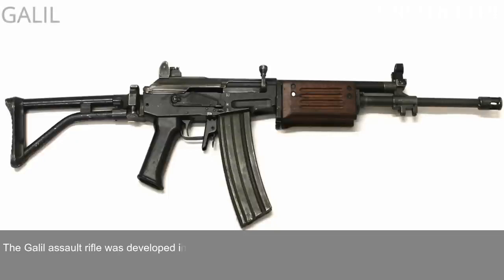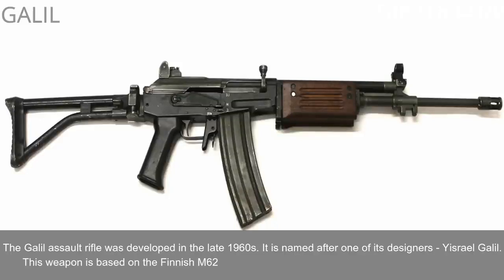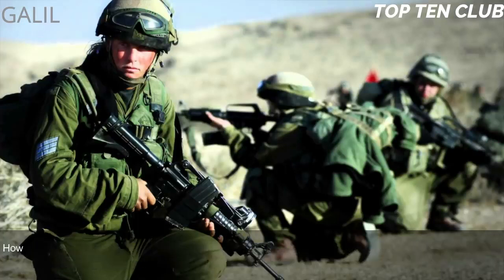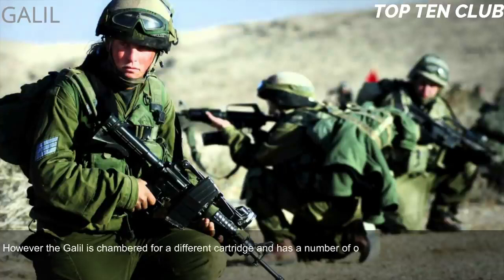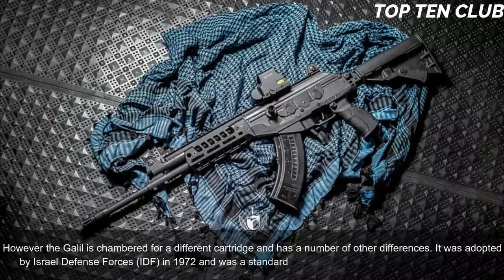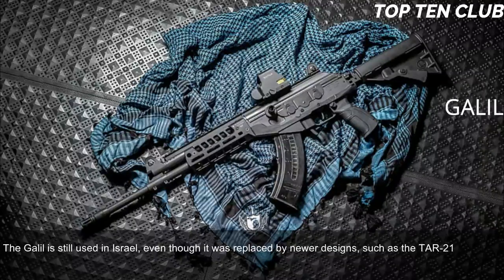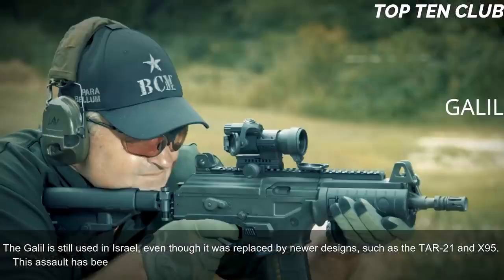Number 6: Galil, Israel. The Galil assault rifle was developed in the late 1960s and is named after one of its designers, Yisrael Galil. This weapon is based on the Finnish M62 assault rifle, which is itself a clone of the Soviet AK-47, though the Galil is chambered for a different cartridge and has other differences. It was adopted by the Israel Defense Forces (IDF) in 1972 and served as a standard-issue infantry weapon until the early 1990s.